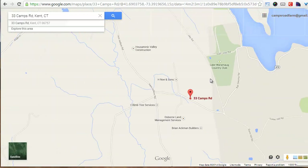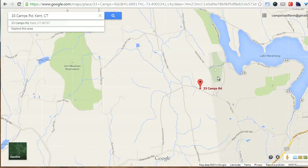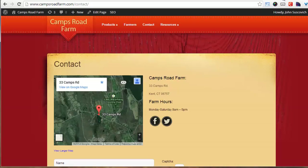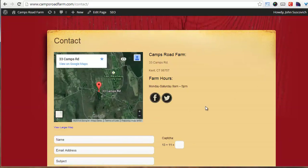People will be able to see that the farm is located there — just like the country club and the Iron Mountain Reserve are shown. Then it'll say Camps Road Farm, and people searching for me on Google will be able to find me. Also, I have embedded a Google Map in the Camps Road Farm website under the contact page. Right now it says '33 Camps Road' — I'm looking forward to the day when it says 'Camps Road Farm.'